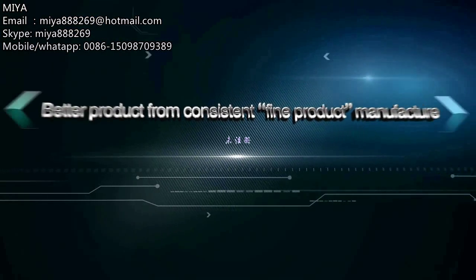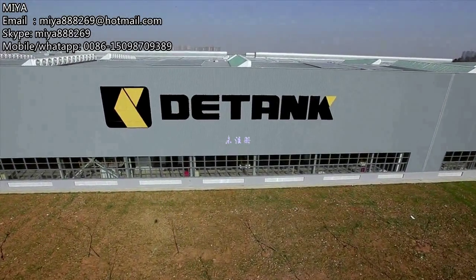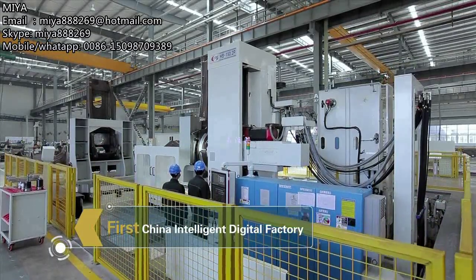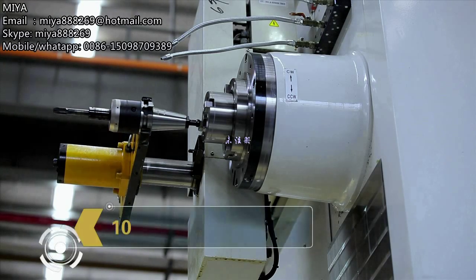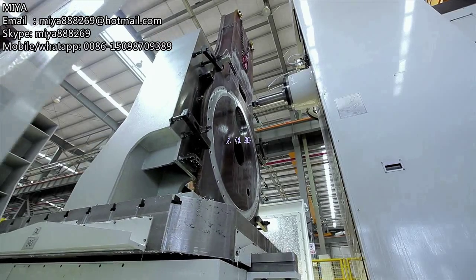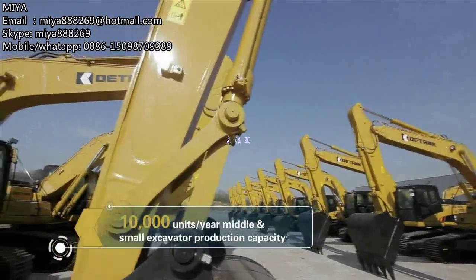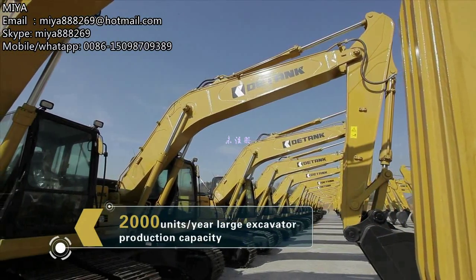D-Tank has applied its industrial fine product theory into the whole manufacturing process. The all-new 100,000 square meter factory, adopting digital manufacturing technology, has the most advanced production line in China. It has 10,000 units annual capacity for middle and small excavators, and 2,000 units for large excavators.